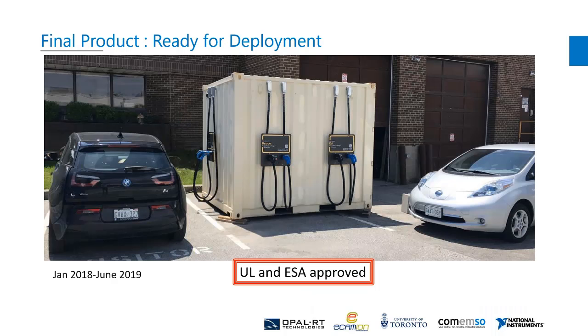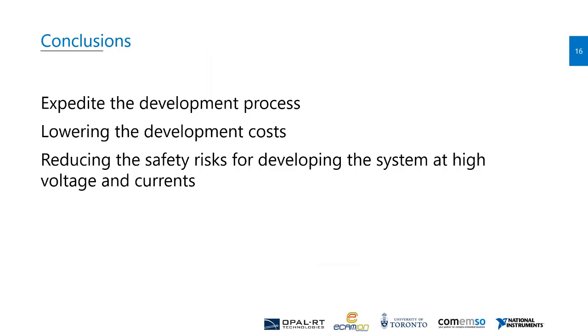Here is the final product — it is ready for deployment. It takes about 18 months from starting the real-time simulation to develop the NI controller, deliver the product, and get final approval from UL and ESA. In conclusion, real-time simulations expedite the development process, lowering the development cost and reducing the safety risk for developing the system at high voltages and currents. This concludes my presentation and Mustafa will take over.